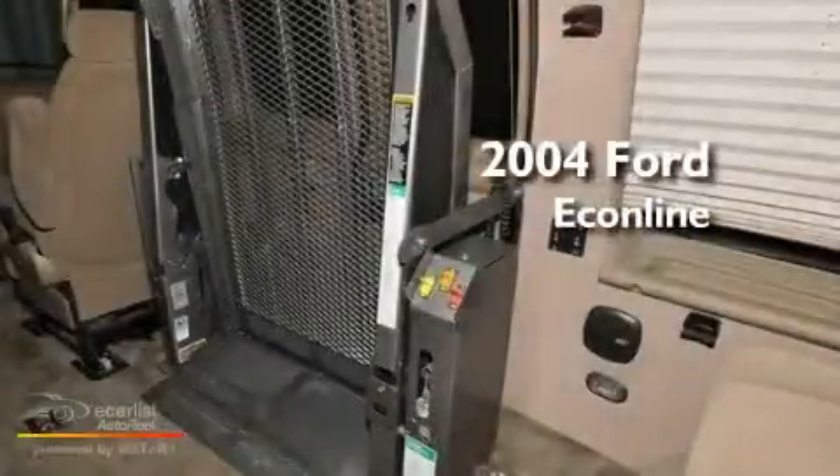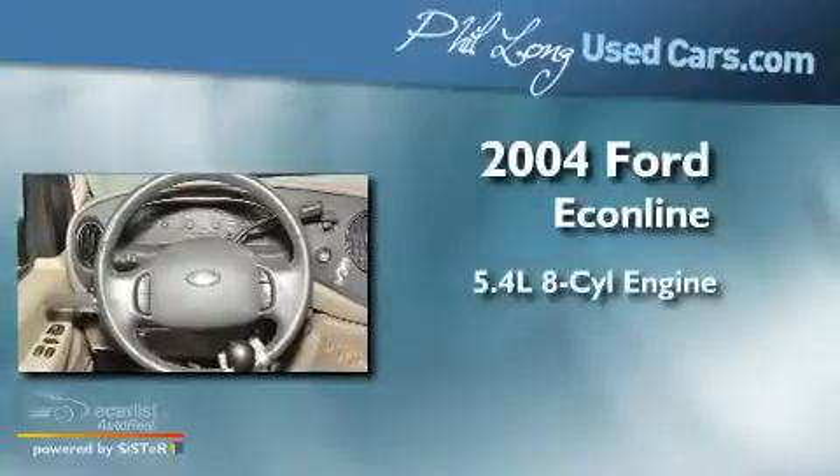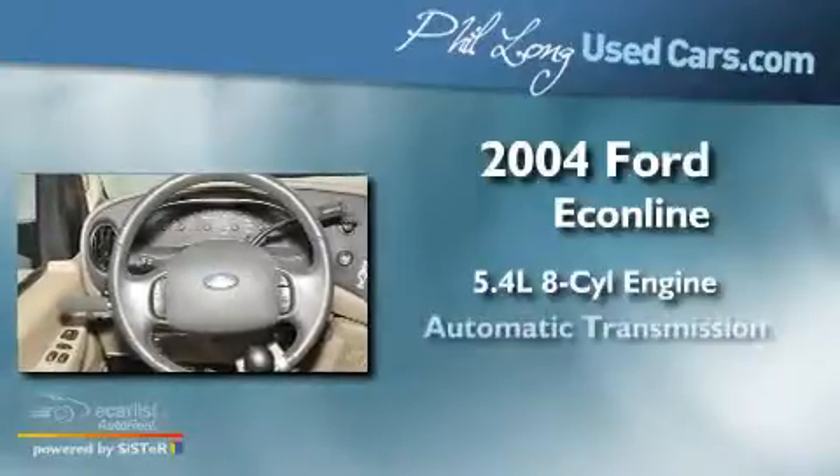This is a 2004 Ford Econoline. It features a 5.4-liter eight-cylinder engine and an automatic transmission.